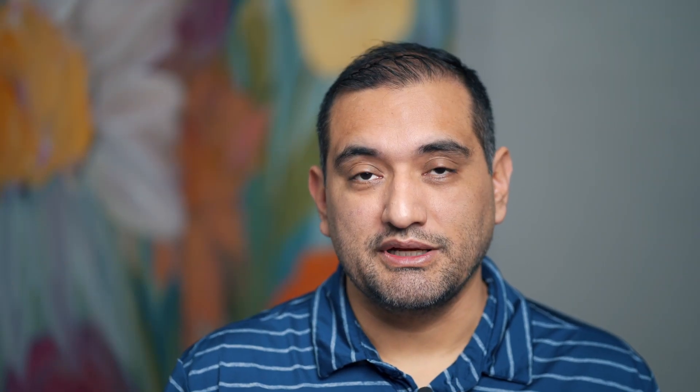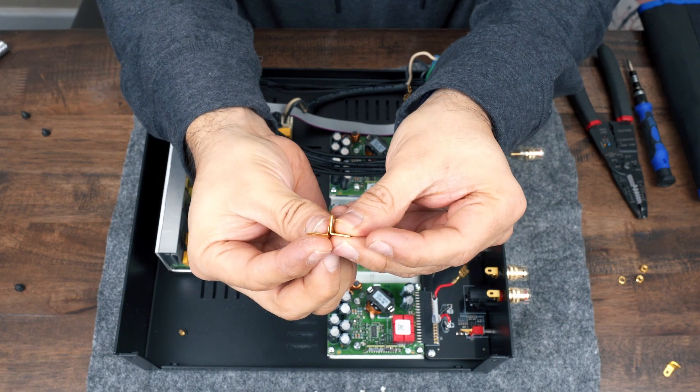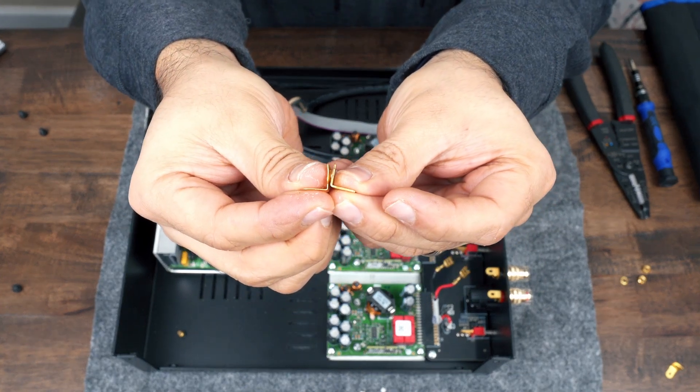So what was the fix? I'll put a link in the description to the page that explains it, but it all came down to the binding post connection tab. They found that the tab was made out of steel, which is a poor conductor and can cause interference. So the replacement parts would be made out of brass. Comparing the two, there is a difference in how it feels and it does look a little thicker as well.